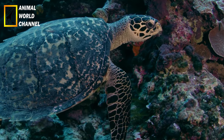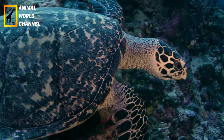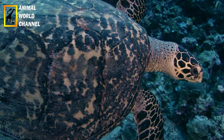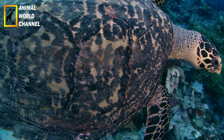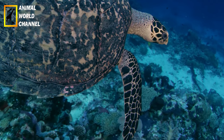Les tortues imbriquées sont des plongeuses compétentes et peuvent rester sous l'eau pendant de longues périodes. Elles peuvent plonger jusqu'à des profondeurs de 100 à 200 mètres à la recherche de nourriture. Leur capacité à retenir leur respiration pendant de longues périodes est due à des adaptations physiologiques, telles que la capacité de stocker de l'oxygène dans leurs tissus et de ralentir leur métabolisme lorsqu'elles sont en plongée.